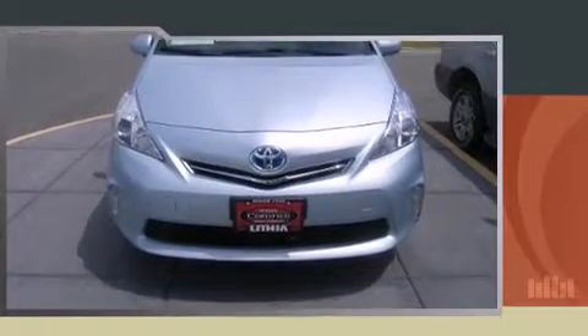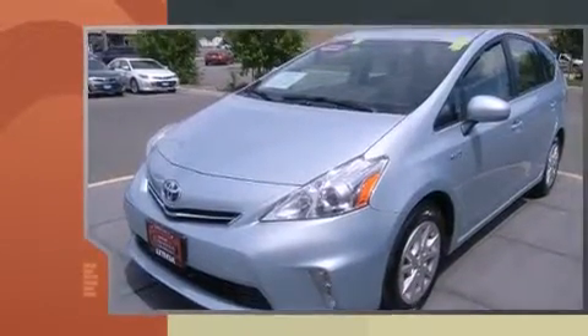Get excited about the 2012 Toyota Prius 5 Hybrid. With less than 40,000 miles on the odometer, this vehicle stands out from the competition.